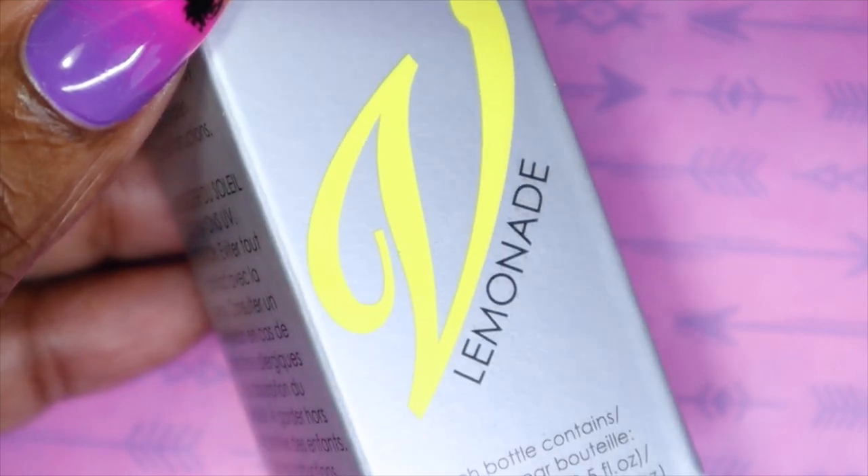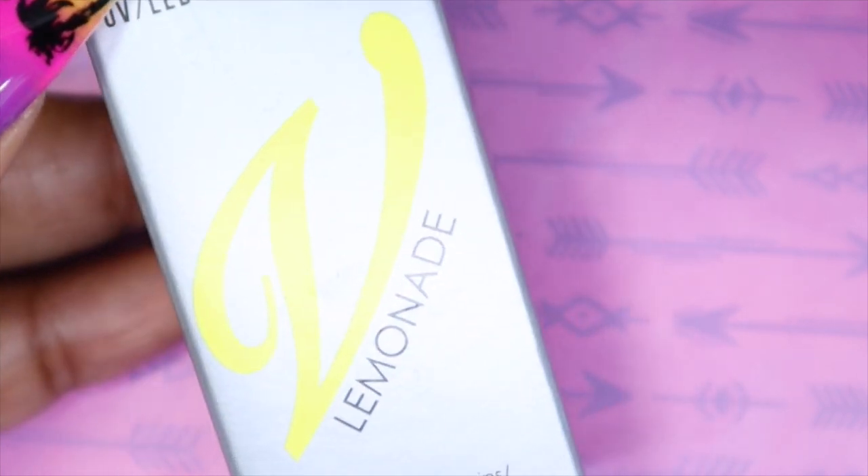That second coat really helped to build it up and give it a really full and opaque coverage. I love this color, it's really really pretty — again pinky undertones, purpley undertones, you can't go wrong with this, especially on a pedicure in summertime. I can see this looking so pretty on the toes. Here is Flip Flopping against my skin tone — again very opaque, you can't even see those palm trees on my thumbnail. Another wonderful opaque color.